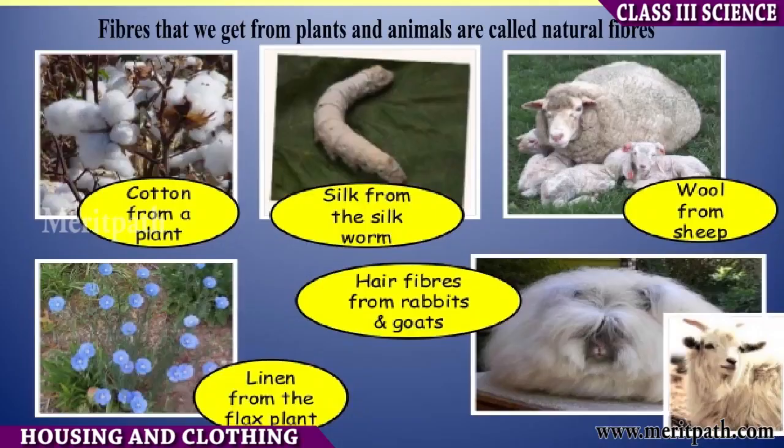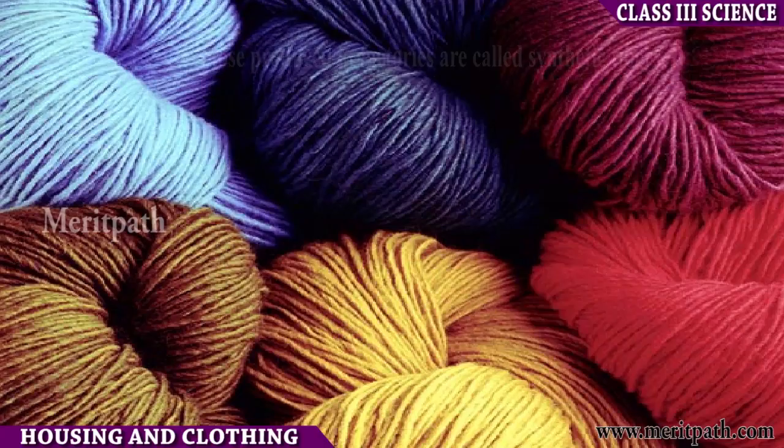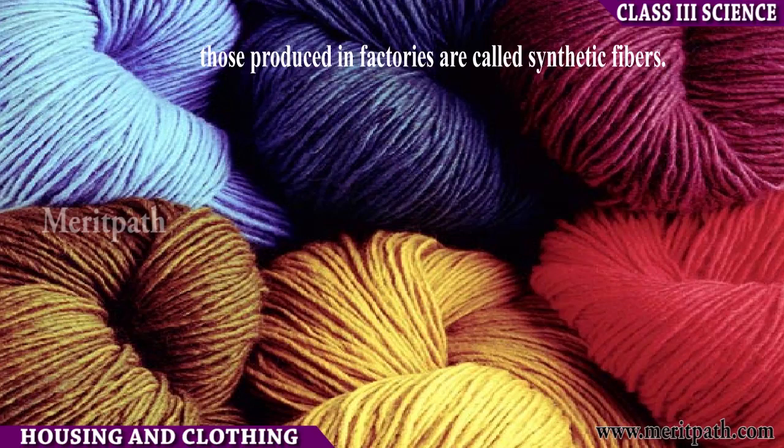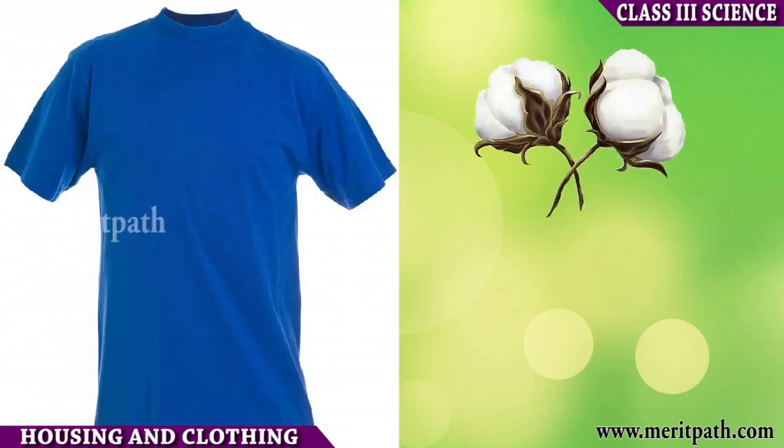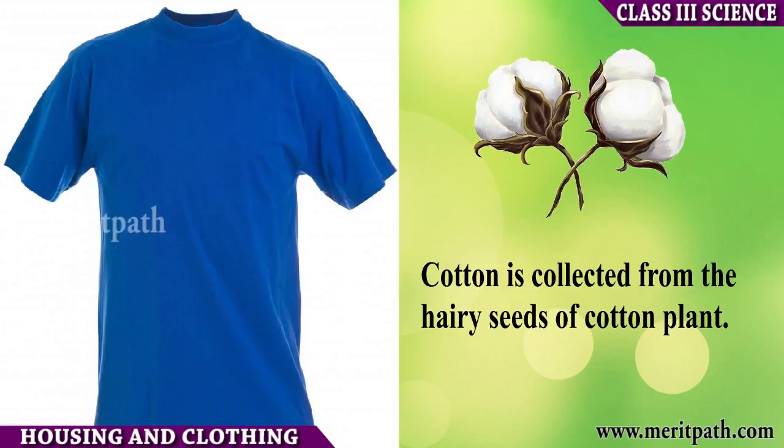The threads are then woven into cloth with the help of hand looms or weaving machines. There are two types of fibers. Fibers that we get from plants and animals are called natural fibers, whereas those produced in factories are called synthetic fibers. Some of the natural fibers are cotton, jute, wool, and silk. Cotton is collected from the hairy seeds of the cotton plant.